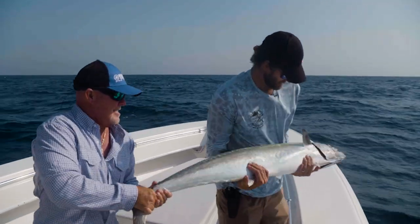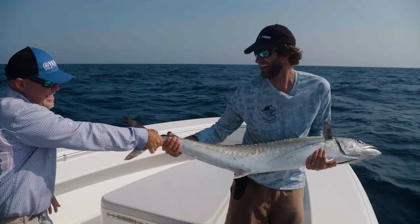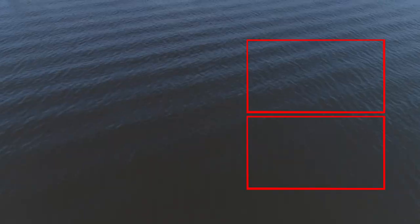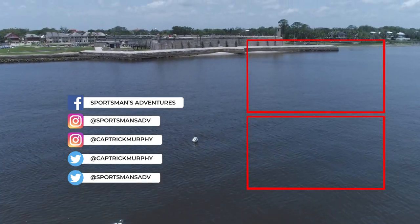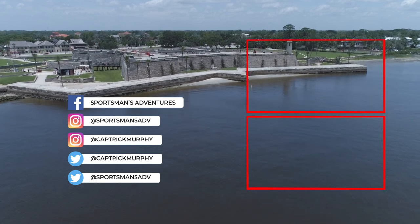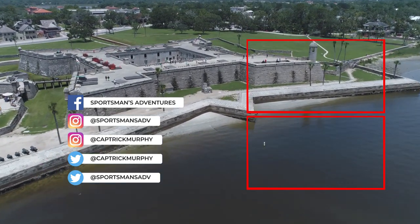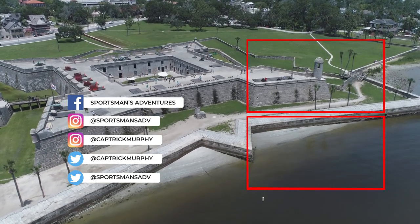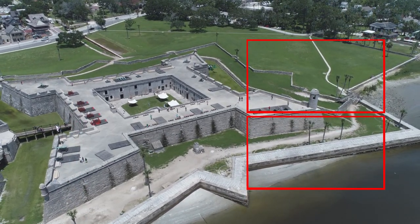Don't let him get you. All right, I'm gonna let you have him. I think we can put him in the fish box. All right. He hasn't — you know, I'm gonna let him go.